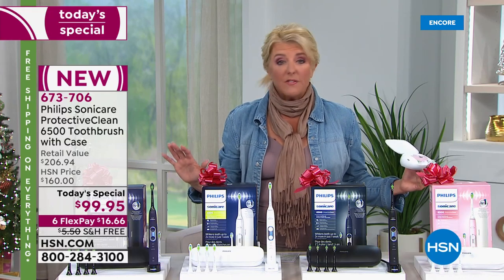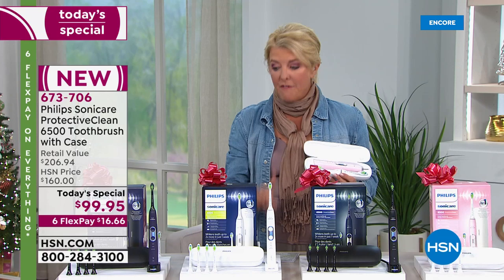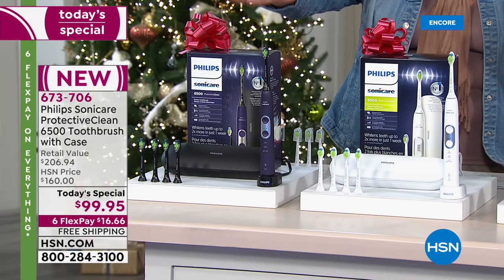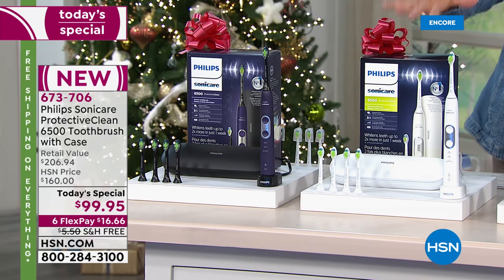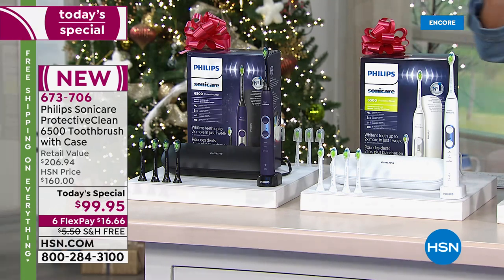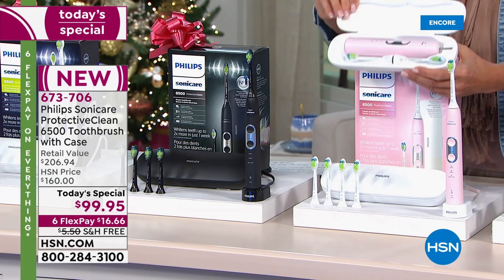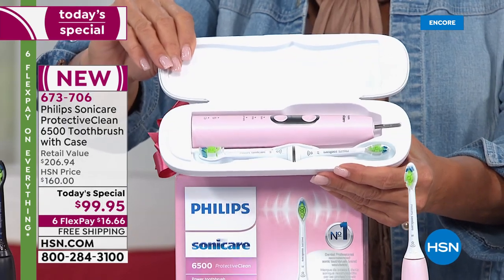Every color you'll see is exclusive — just for HSN customers — except for the white, but we have the white because it's popular. We start with the beautiful deep purple color, then the white classic, and then the black. I love the pink — I had to pop this one out because it's just so fun and girly.